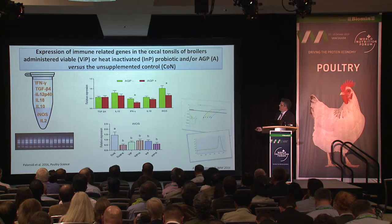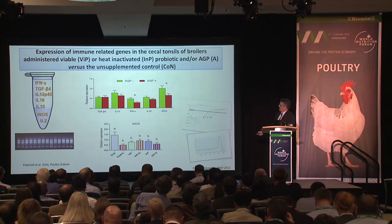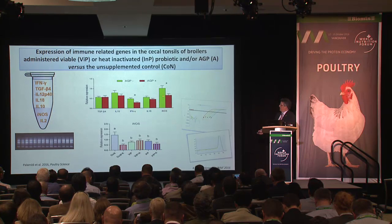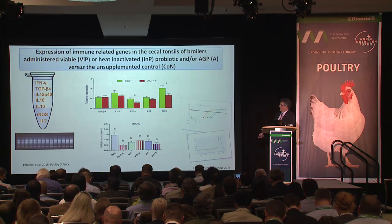Gene expression of immune-related genes in the cecal tonsils of broilers showed that the antimicrobial growth promoter had an anti-inflammatory effect through reduction of interferon gamma and inducible nitric oxide synthase. All treatments apart from the control had lower expression of iNOS, which is good news in terms of anti-inflammatory management of the immune system.